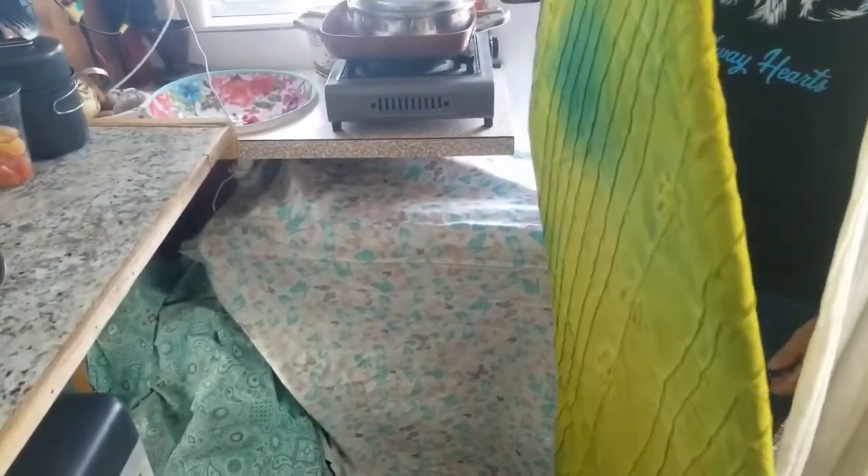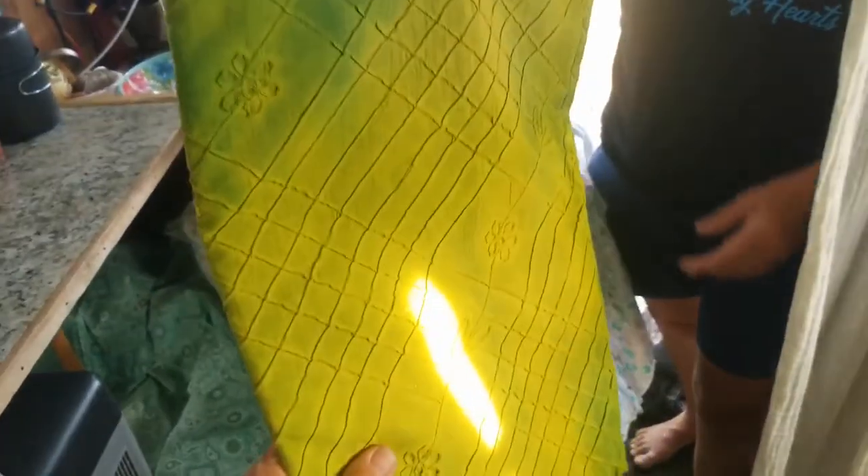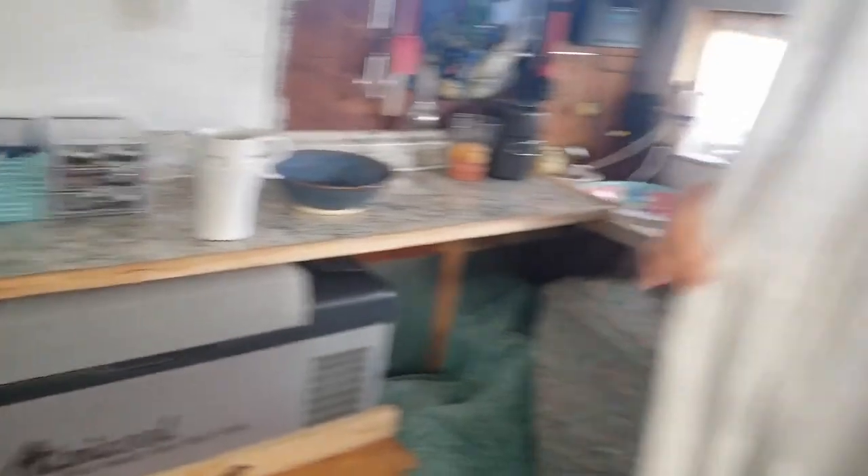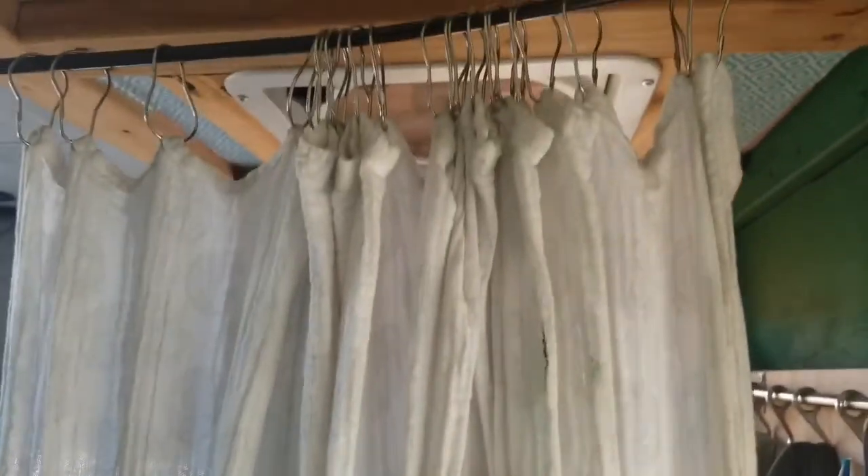The window covers are all made from material donated by one lady, with another lady making the Velcro attachments. Another lady sewed the curtains, someone outside painted the flower box, and another person built the slider. It's just people she's met — the kindness of strangers.